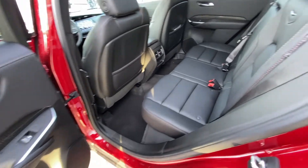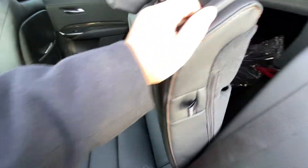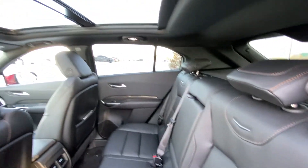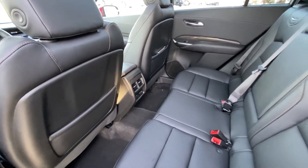Jumping into the interior here, we have the second row with leather 60-40 split seating — both end seats are heated and car seat ready. Seats fold down nice and quick, giving us access to the trunk. We have a privacy screen there as well. Up top, we have a massive dual-panel sunroof with a black headliner and LED lighting throughout. Three-stage heated seats and USB ports in the back of the center console.